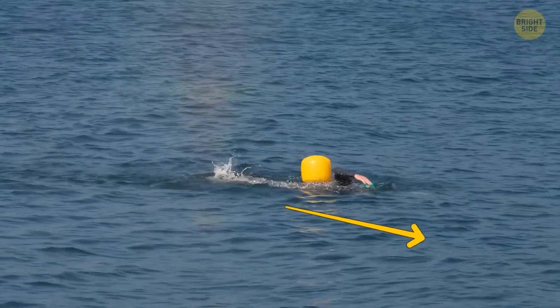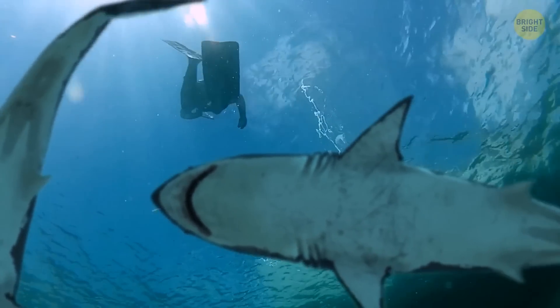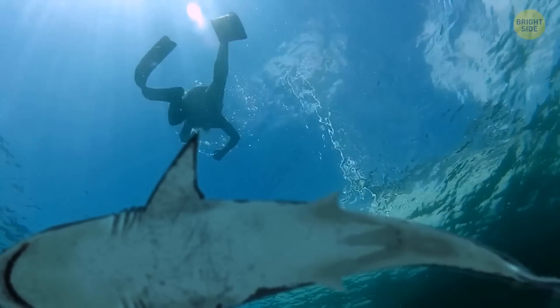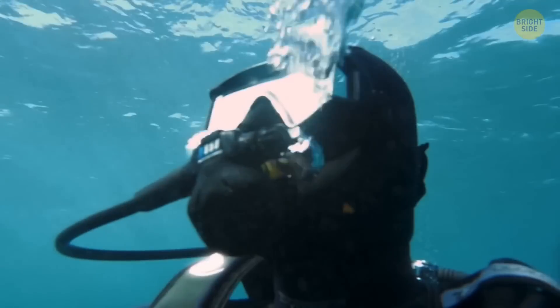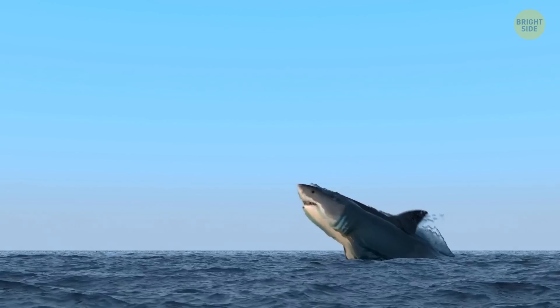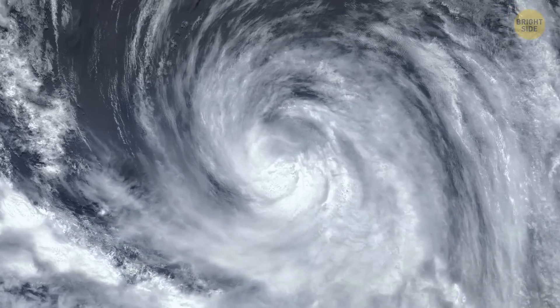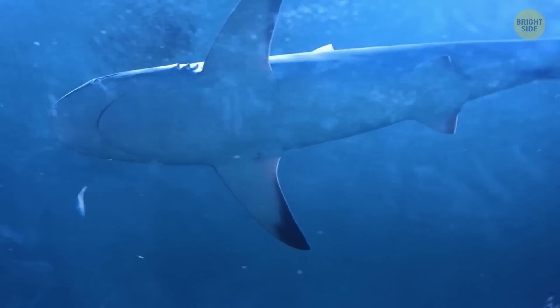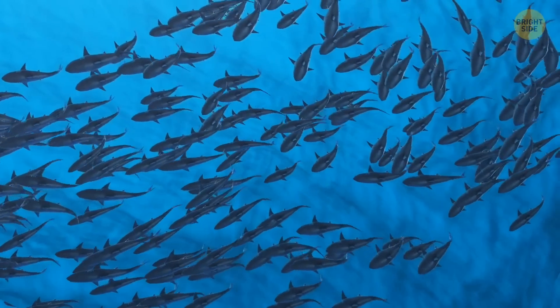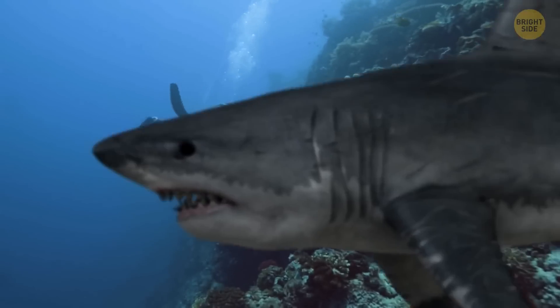If you find yourself in the ocean and see a group of sharks swimming — okay, this scenario doesn't sound good either way. Well, the good news is they're not necessarily coming for you. The bad news? The sharks might be trying to escape from a huge tropical storm or even a hurricane. Sharks can sense these things. When nature gets angry, they group together and swim deep under the surface to get to safety. You probably shouldn't follow them.